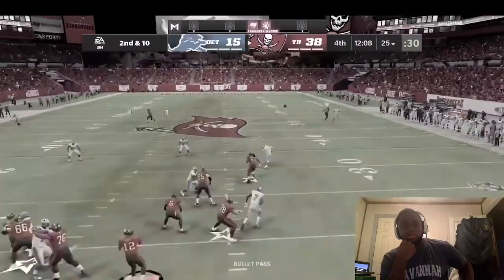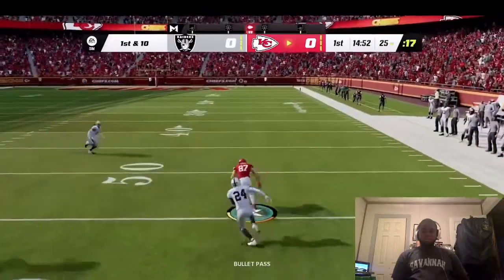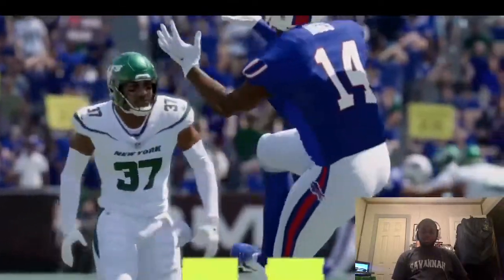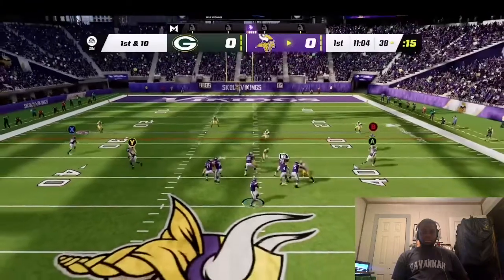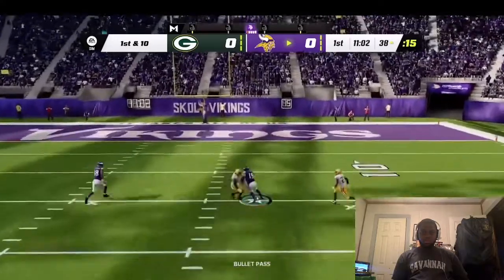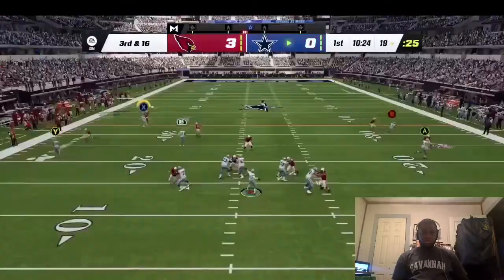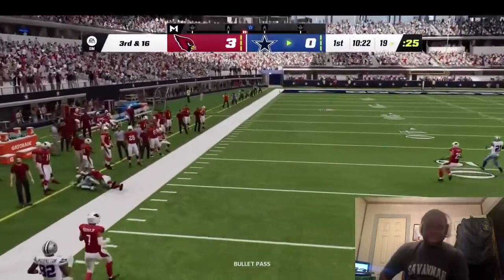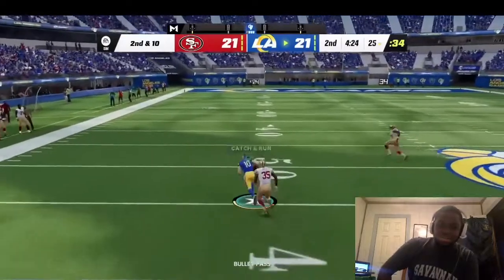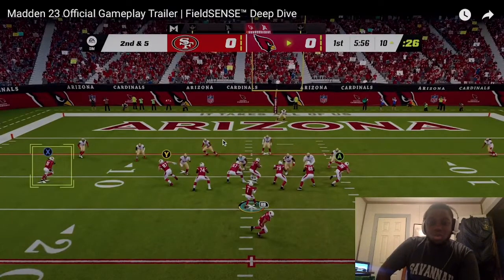With skill-based passing in Madden 23, you've got the control to put the ball exactly where you want, just like Patrick Mahomes. We're revamping pass leading from the ground up to enable throws you just couldn't make before. With just the left thumbstick you can drop throws into tight windows, place the ball away from the defensive back, make back shoulder passes, and corner fades to the pylon.